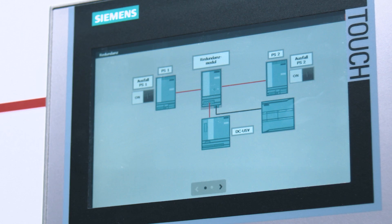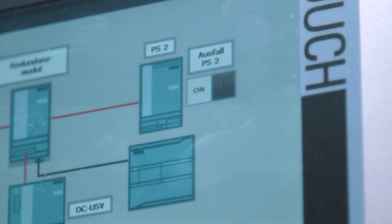In addition, it gives a signal via a signaling contact that can be used for evaluating and deriving respective measures at the control station.